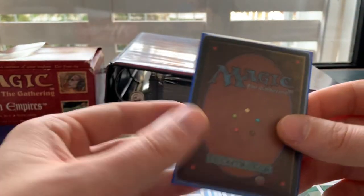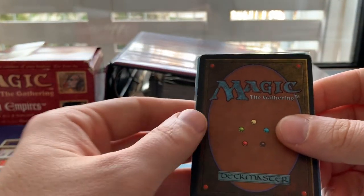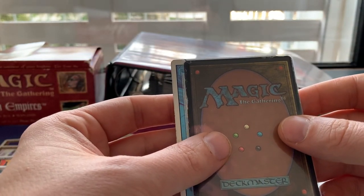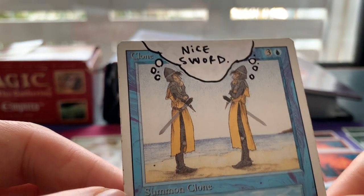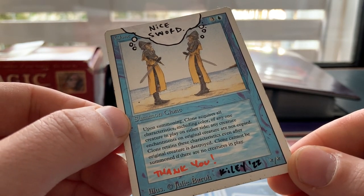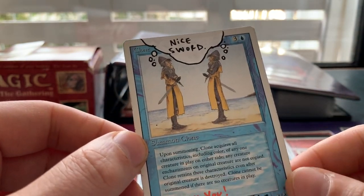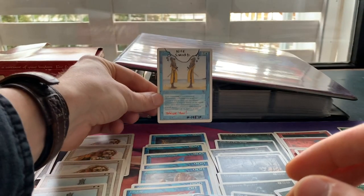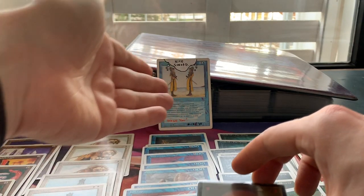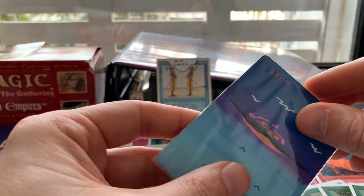Last but not least, there are some cards I didn't expect and didn't know what they were. This looks like some kind of altar — oh, there's another altar. Look at that clone. Nice sword. Thank you, Kylie — these are fantastic. Adding the Zombie Masters and these bonus cards is just amazing. And the last one — there's some paint on the sides. We're going to flip it around. Oh, that is pretty sweet!